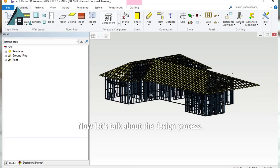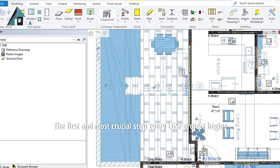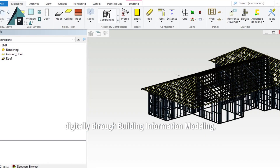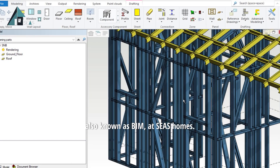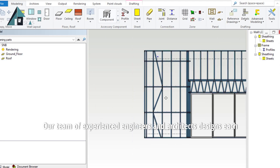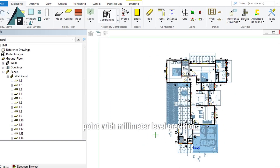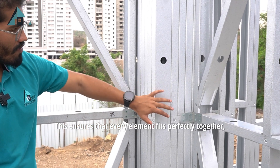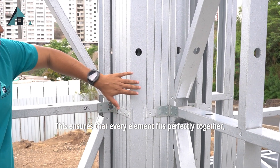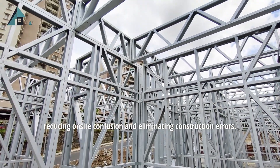Now let's talk about the design process — the first and most crucial step. Every LGSF project begins digitally through Building Information Modeling, also known as BIM. At SEAS Homes, our team of experienced engineers and architects designs each frame, wall and connection point with millimeter-level precision, ensuring that every element fits perfectly together, reducing on-site confusion and eliminating construction errors.